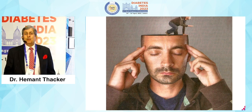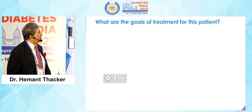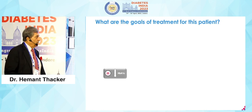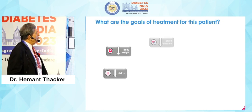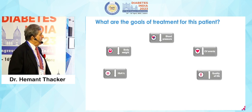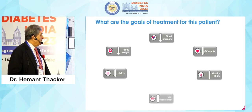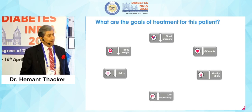This is where you have to think out of the box. What are the goals of treatment for this patient? Reduce A1C, reduce body weight, reduce blood pressure, reduce CV events, increase the quality of life, and increase life expectancy.